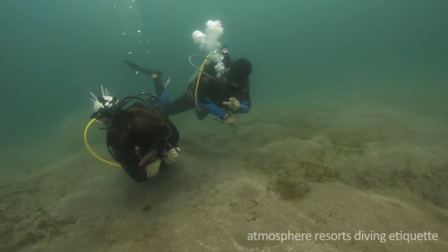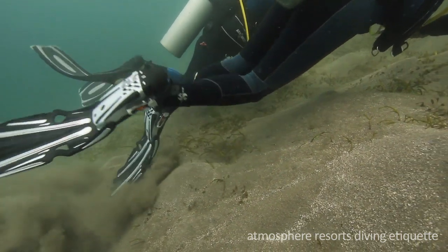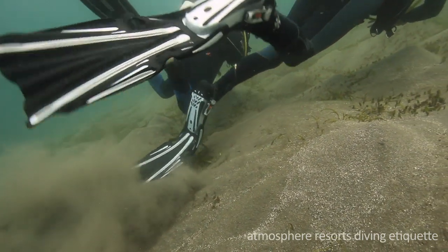Our instructors are here to help you. You can talk to them about your buoyancy issues, so on your next dive you won't create a hurricane of sand.